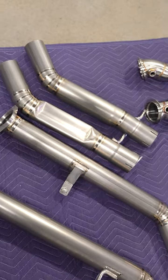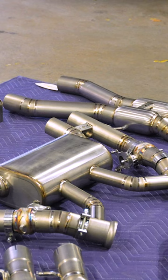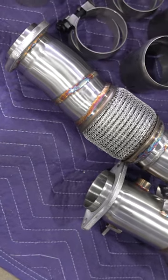So now we're going to do catted downpipes — the sport cat downpipes — and we're also going to do the titanium R44 exhaust.